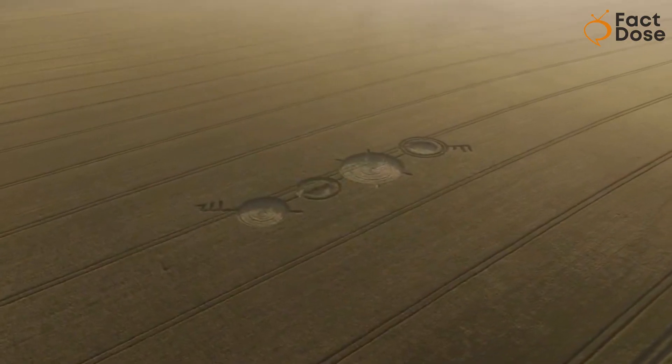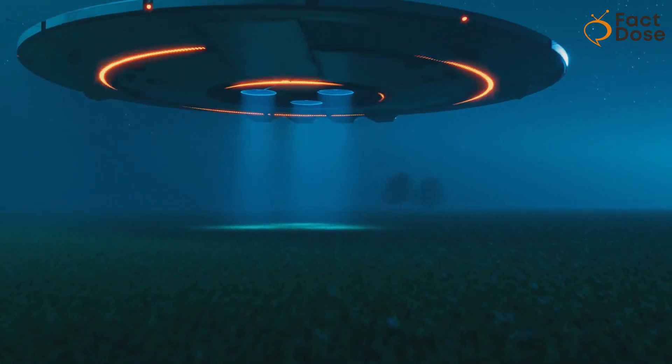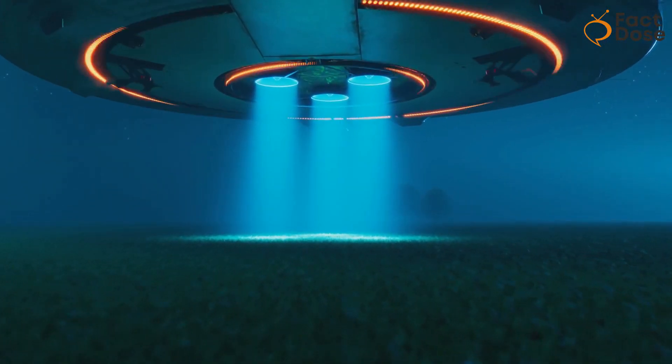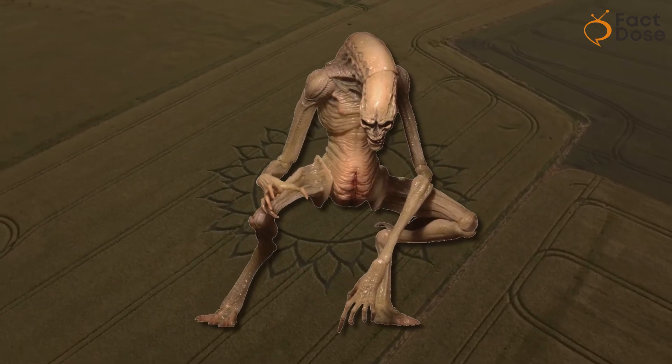They had to go out into the fields many times over several years before people started paying attention. When the whole world finally heard about their strange designs, it was a big deal. People who believed in UFOs showed up in large numbers, hoping to find some kind of extraterrestrial connection to these crop circles.